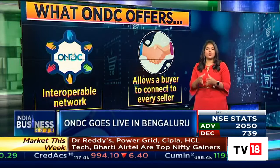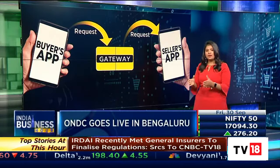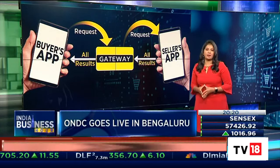Say you want to order a biscuit packet. You log on to the buyer side app like Paytm and search for a biscuit. The gateway sends this request to the seller side app where sellers have registered. They respond with a list of all the sellers that are selling these biscuits, and this is displayed to you on the buyer app.